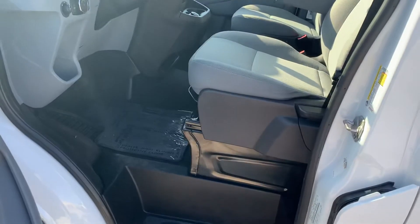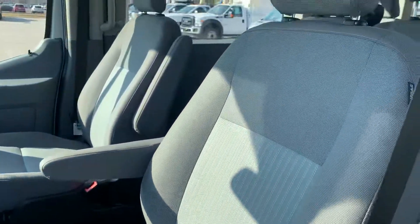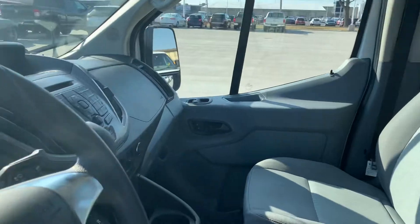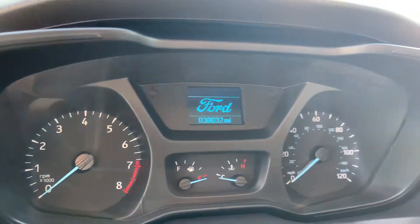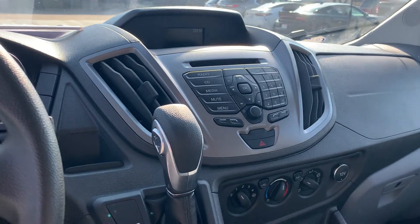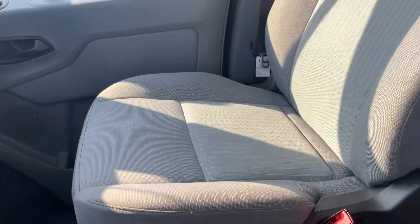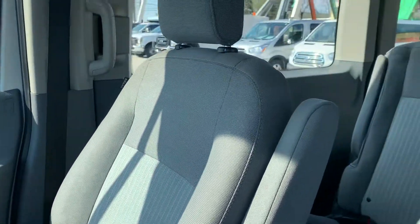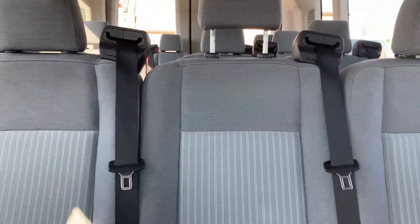Take a look at the inside here quick. Passenger seat looks good, not seeing any rips or tears. Just over 30,000 miles on the vehicle. Passenger seat looks good as well. I do not smell any smoke or any other odors in the vehicle.